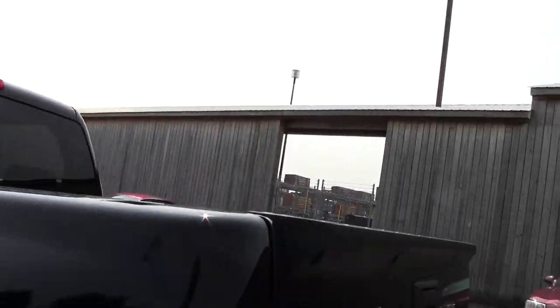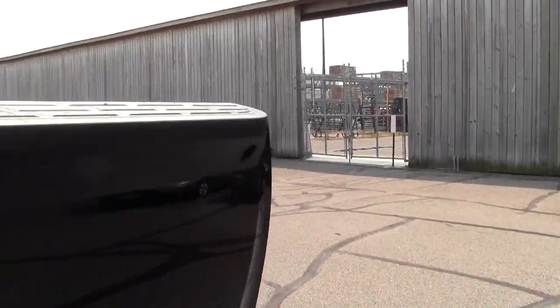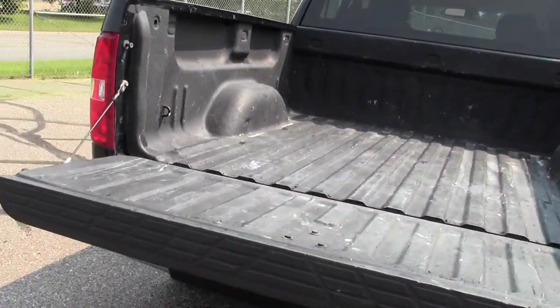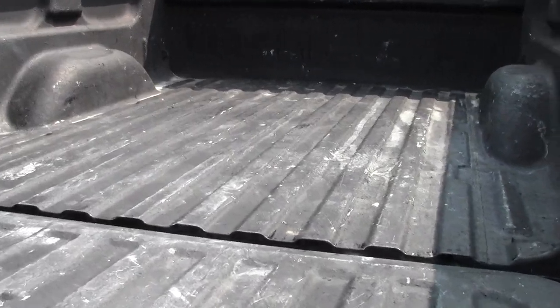Let's take a look at the bed. Liner on it, protecting the paint.